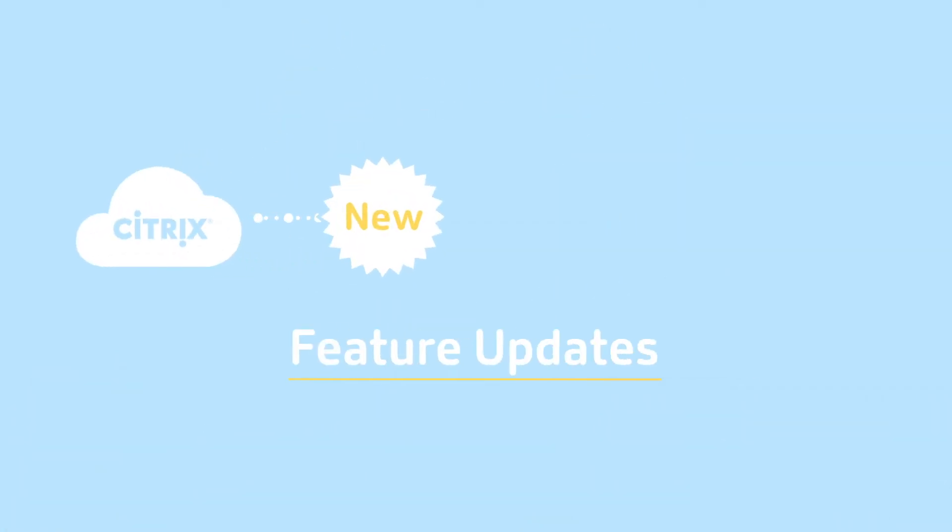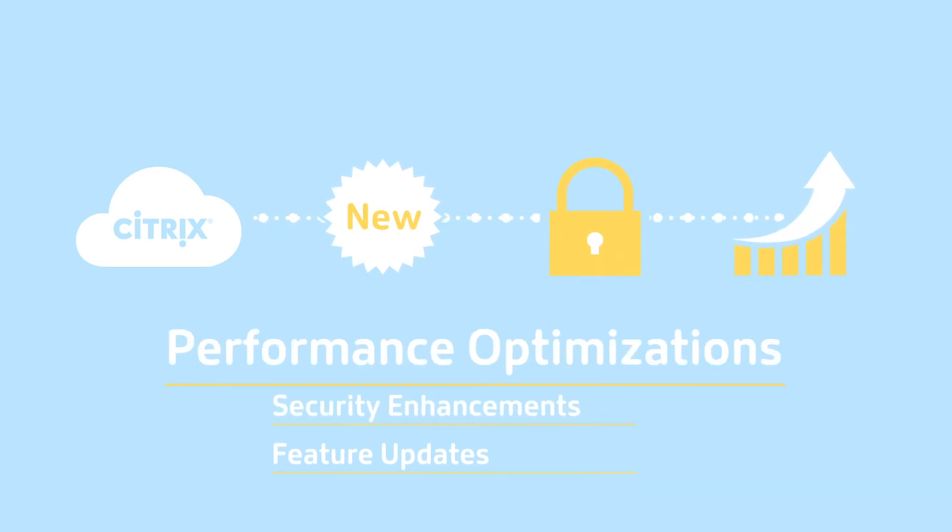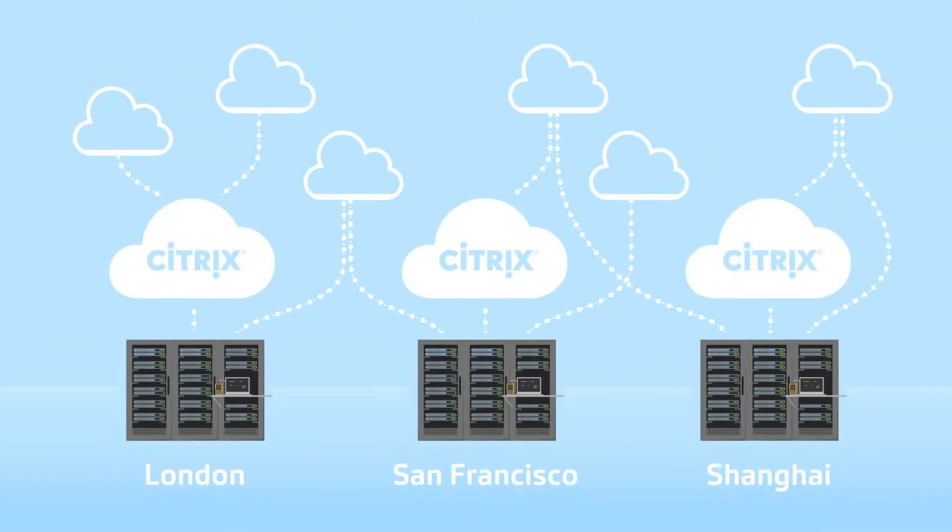With Citrix Cloud Services, new feature updates, security enhancements, and performance optimizations are deployed on a continuous basis, so your environment will always be up to date.